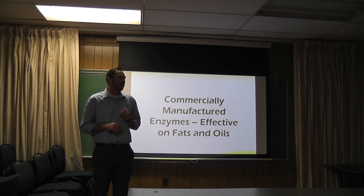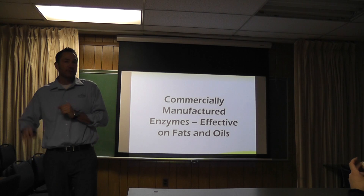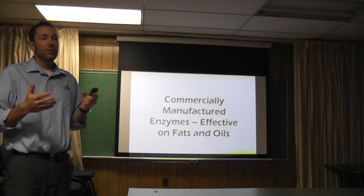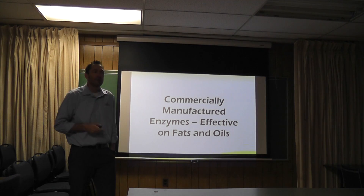There are two different types of enzymes out there in the world. There are commercially manufactured ones that break down fats and oils, and then there's ours. You can use other people's products and it'll probably benefit you some, but it's only going to break down fats and oils - they only break down one or two things.